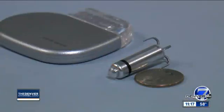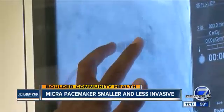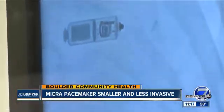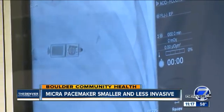Pacemakers have been around for decades, but they continue to evolve. Today we're talking to Boulder Community Health about a new type of pacemaker that's smaller and easier to implant. Pacemakers are required when people develop abnormal heart rhythms. It's more common later in life, but it can happen to young people as well. A traditional pacemaker requires surgery to insert it under the collarbone and connect wires to the heart. Dr. Samir Oza with Boulder Community Health explained how this pacemaker is different.